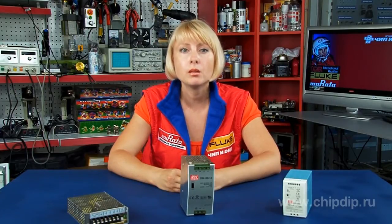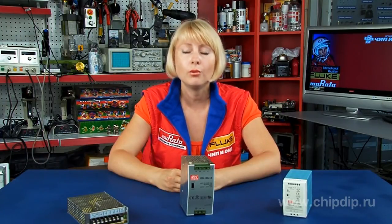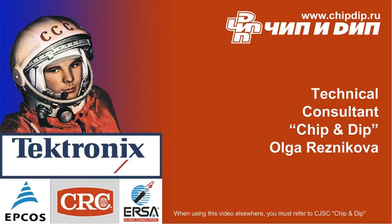Moreover, Recom has gone even further. They manufacture RPP series DC-DC converters with a record-high insulation strength of 10 kV.